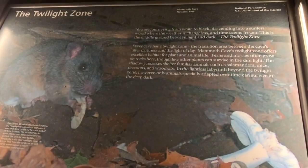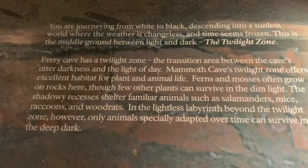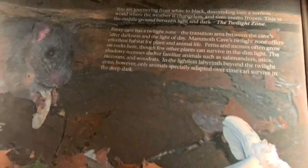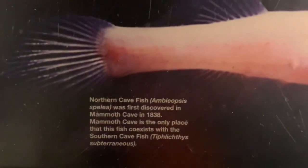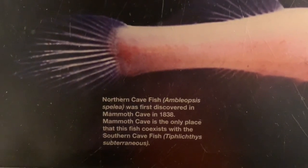Right now we are in the twilight zone of the cave. The twilight zone is the transition from day to the inside of the cave. If there were no lights in the cave right now, it would be pitch dark and we would not be able to see anything. There are many animals that inhabit the caves, such as shrimp and fish. A lot of cave animals, since it is very dark, are blind or colorless.